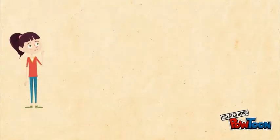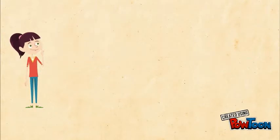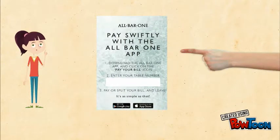After clearing down and tempting desserts, let the guests know they can pay swiftly using the app. All you need to do is present the business card with their table number on it. The guests can do the rest — it's that simple.